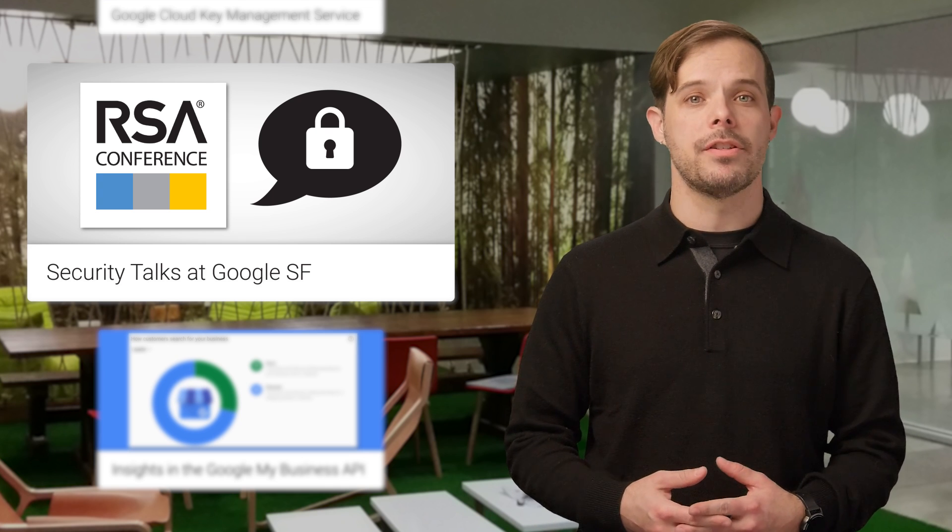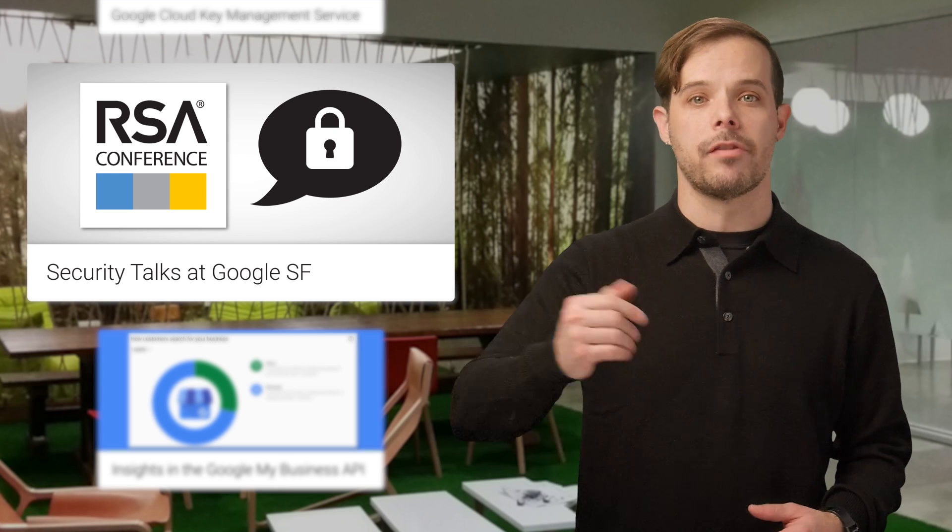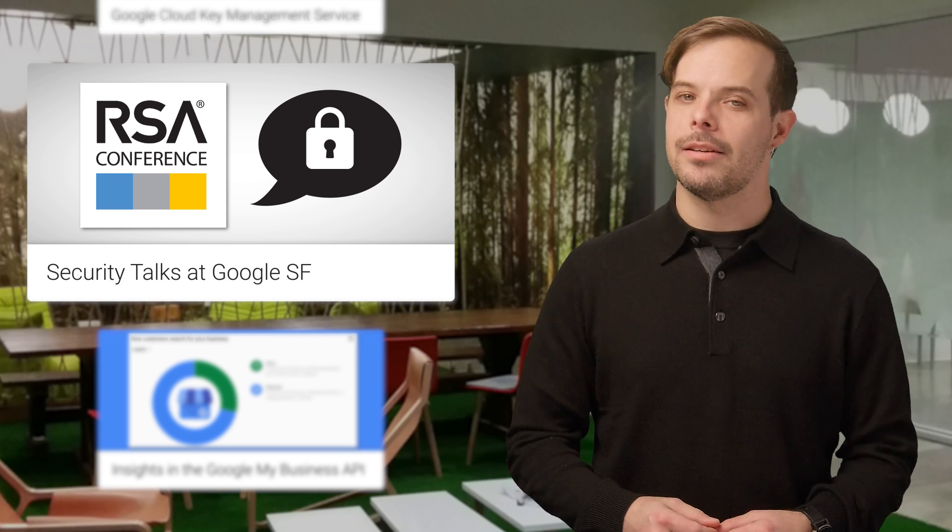If you're in San Francisco next month for the RSA conference, stop by our SF office for a series of 20 security talks just up the street from the conference. The schedule of talks is on the post.